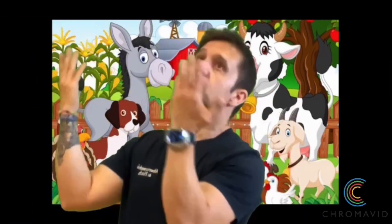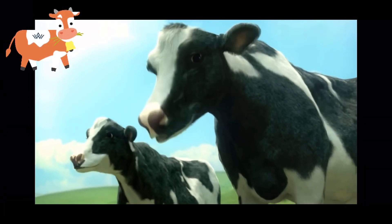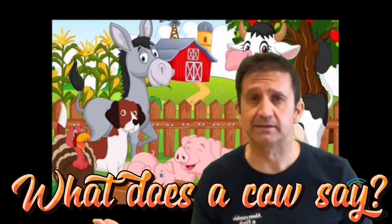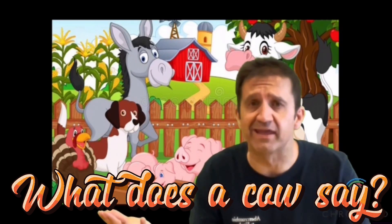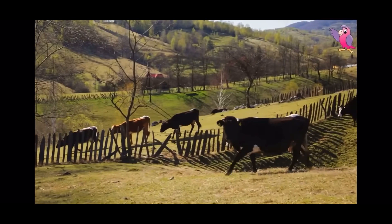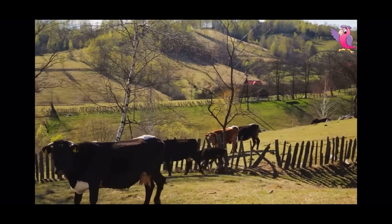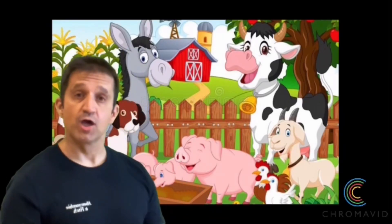Very good, let's go super super super fast to the first one. What's this? Yes, it's a cow. And what does a cow say? Yes, they moo.